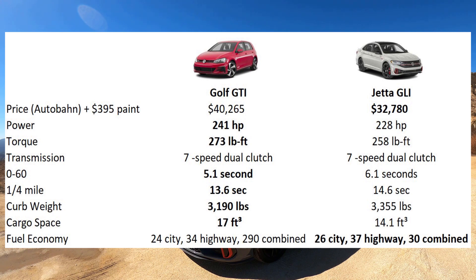The GTI has it beat on power: 241 versus 228 horsepower, and 273 foot-pounds versus 258. Both have the same seven-speed dual clutch. The Golf beats it from zero to sixty by a second, and only by one second to the quarter mile as well. The Jetta weighs a little bit more and has a slightly bigger rear end. It also loses out on cargo space: 14 cubic feet versus 17 cubic feet for the GTI. The GLI does win on fuel economy — 26 city, 37 highway, 30 combined. This is a pretty fuel-efficient car.